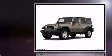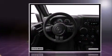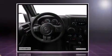Familiarize yourself with the 2011 Jeep Wrangler Unlimited. Under the hood, you'll find a six-cylinder engine with more than 200 horsepower, providing a smooth and predictable driving experience. Four-wheel drive allows you to go places you've only imagined.